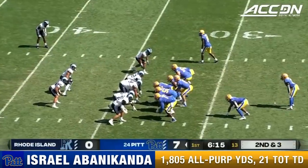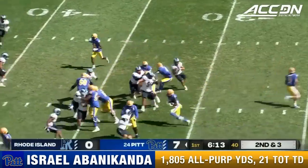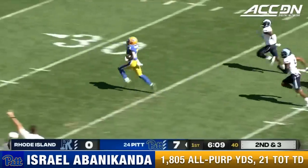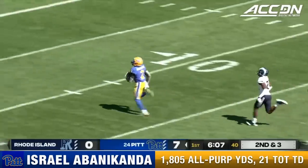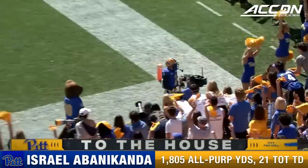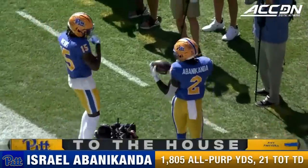He'll give it to Abanacanda and he'll waltz in for a touchdown — first offensive touchdown of the night for either side. Nothing warms my heart like two running backs out, two running backs in. Here is Abanacanda — a cutback and gone.